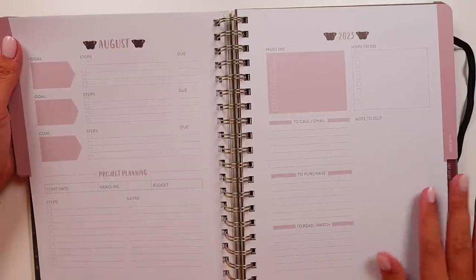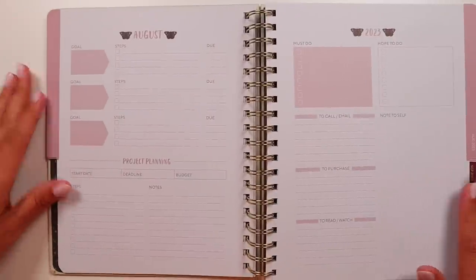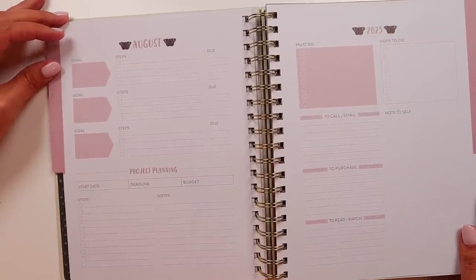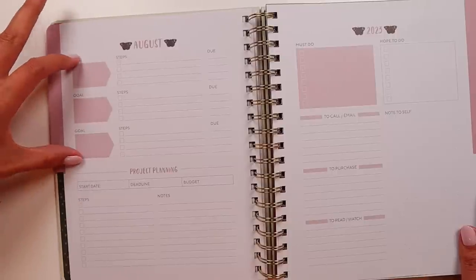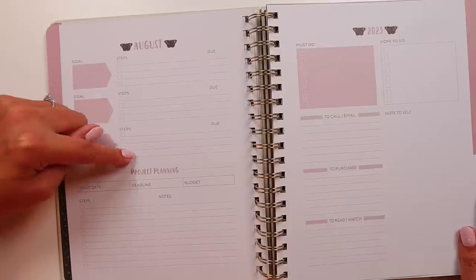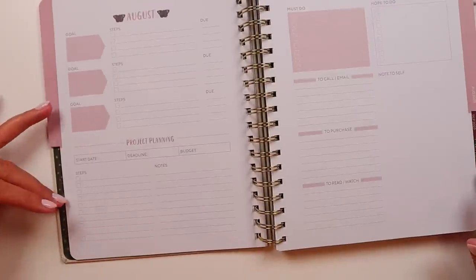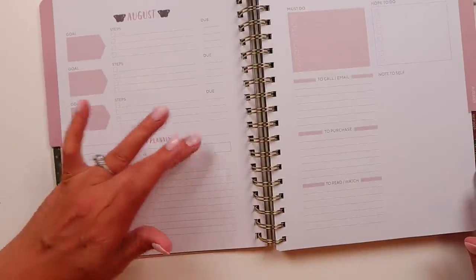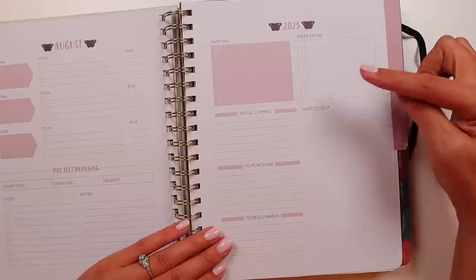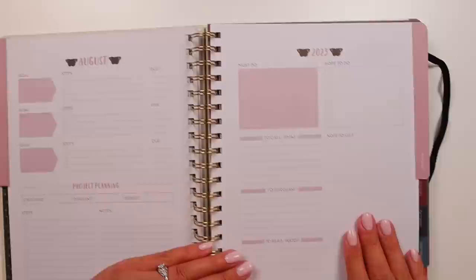That's pretty cool — you get a dashboard page at the beginning of each month. The dashboard page gives you space for three goals inside a little arrow, four steps per goal, and four due dates per step. At the bottom there's space for project planning — start date, deadline, budget, steps, and notes. On the other side you've got a must-do list, a hope-to-do list, to call and email, to purchase, to read and watch, and then a dot grid 'note to self' section.